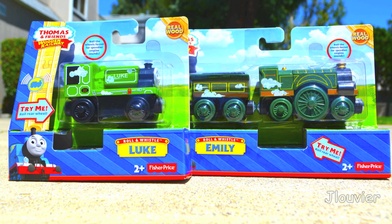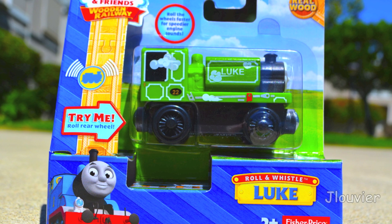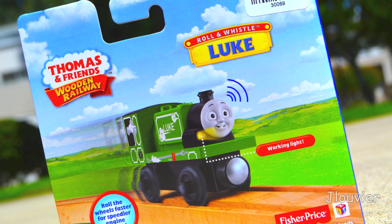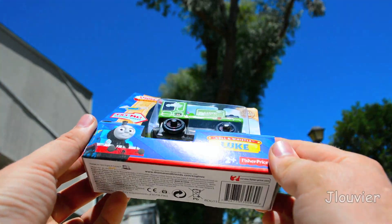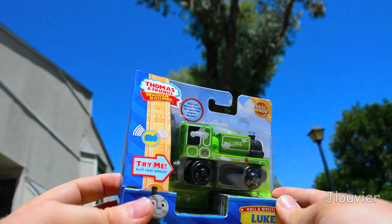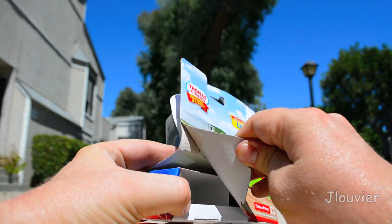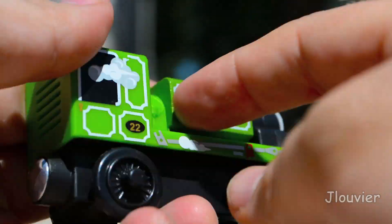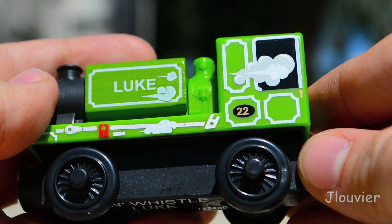While I was recently at the Totally Thomas store, I happened to see a couple of new 2014 Roll and Whistle releases for the Thomas Wooden Railway: Luke and Emily. Although it hurts me deeply to spend the money on these, as promised, we are purchasing every 2014 item and reviewing them. I did pick these up and wanted to give them a chance, but there really isn't much to talk about since our last review on the previous Roll and Whistle models.